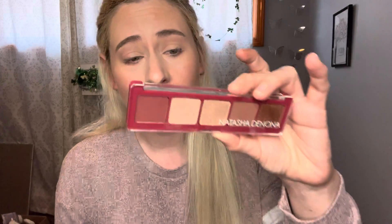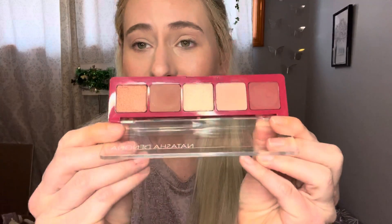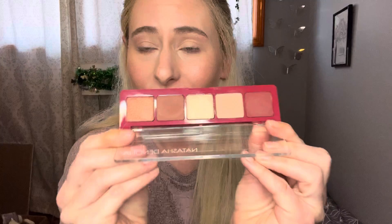Hi everyone, welcome to my channel. My name is Teresa and today I'm going to do the Cut Crease collab for this month. I'm going to use the Natasha Denona Cupid palette that I got in my BoxyCharm recently — this is exclusive to BoxyCharm and I think it's a beautiful palette. I have used it and I'm going to use it for this month's Cut Crease.